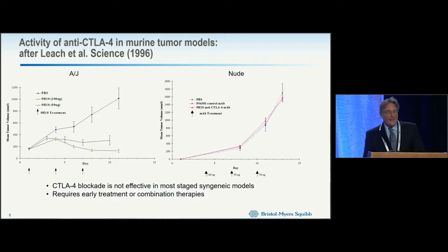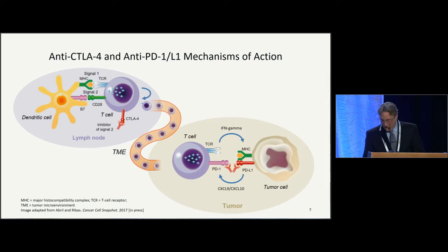CTLA-4 blockade in most mouse models doesn't work very efficiently — it usually needs to be combined with other agents, or you treat early when tumor burden is low. CTLA-4 recognizes B7 molecules subsequent to TCR signaling and co-stimulation through CD28. CTLA-4, which also binds B7 molecules, is an inhibitor of T cell function. While this priming function of CTLA-4 is true, we actually think CTLA-4 functions at the tumor site and not necessarily in the draining lymph node.